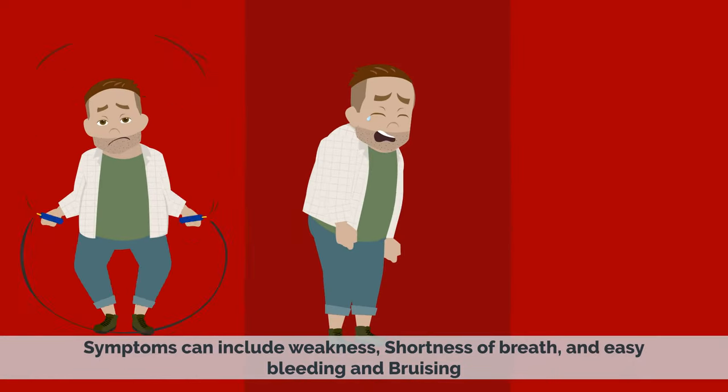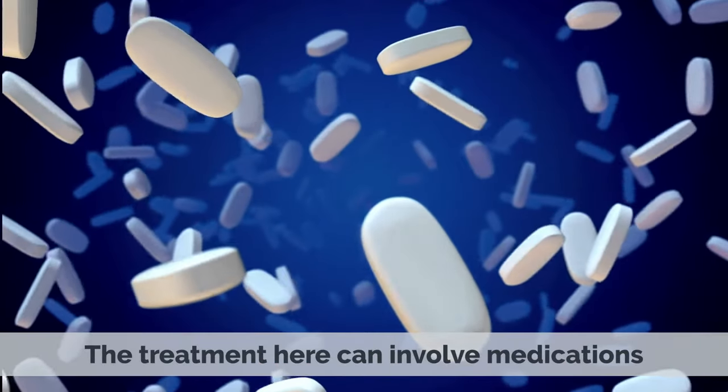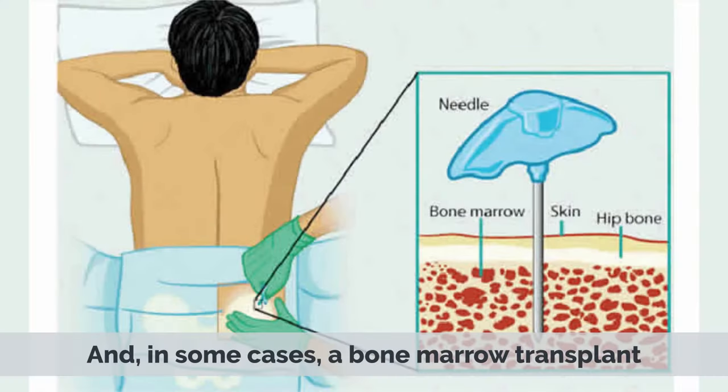Symptoms can include weakness, shortness of breath, and easy bleeding and bruising. The treatment here can involve medications and, in some cases, a bone marrow transplant.